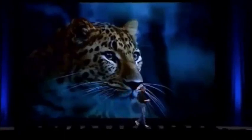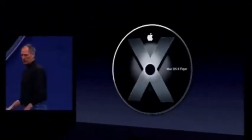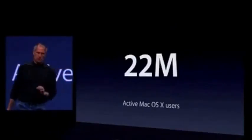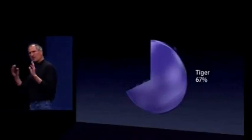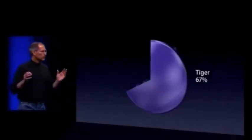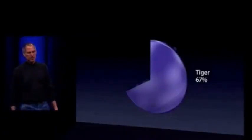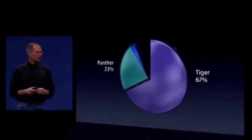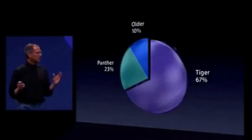Let's move on to our big cats - macOS 10. Our current release is macOS 10 Tiger, and it has been the most successful release in Apple's history. We have 22 million active macOS 10 users, and two-thirds of them are running Tiger. This is unprecedented - for two-thirds of an installed base to be running the latest release. We have another 23 percent running Panther, and only 10 percent running older releases. So 90 percent of customers are running the current or current minus one release - again, unprecedented in our industry.